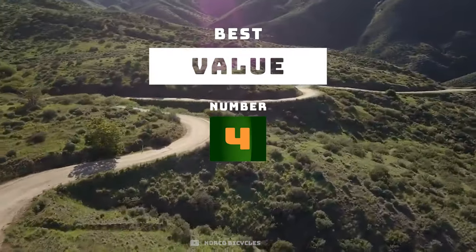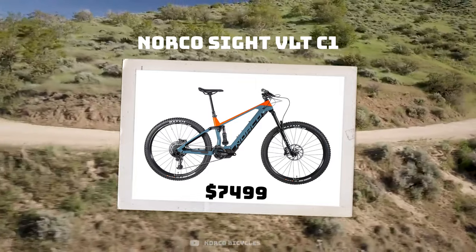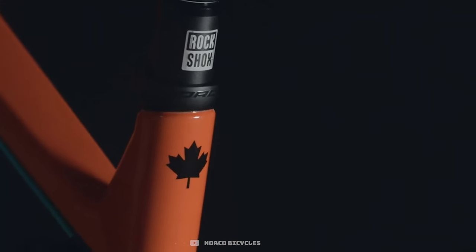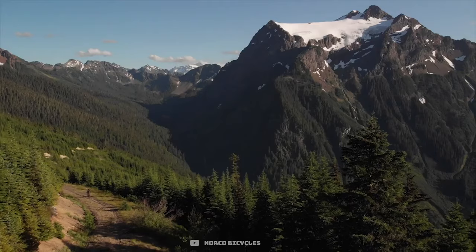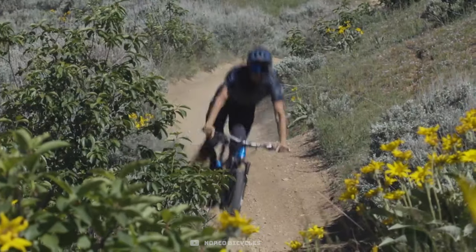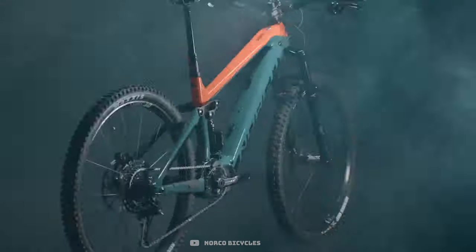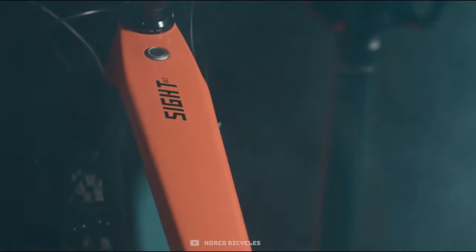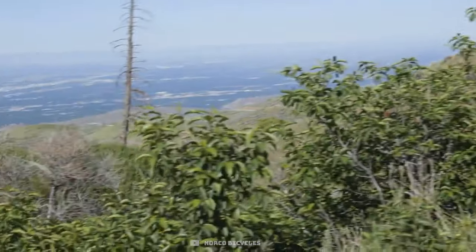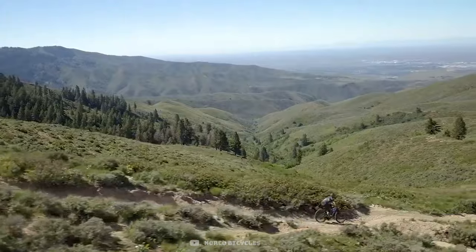The best overall value bike is the Norco Sight VLT in the C1 build. It retails for $7,499 and you're getting a hell of a lot of bike for that price tag. Norco is based in North Vancouver, where mountain biking began, and they have a great reputation for building capable, fast mountain bikes. With their venture into e-bikes, we've seen a surge in popularity with this brand because of the great price. The Sight VLT has a progressive geometry and is built around the Shimano motor. The C1 is the top tier build from Norco with a carbon frame, E8000 motor, and a large 630 watt hour battery.